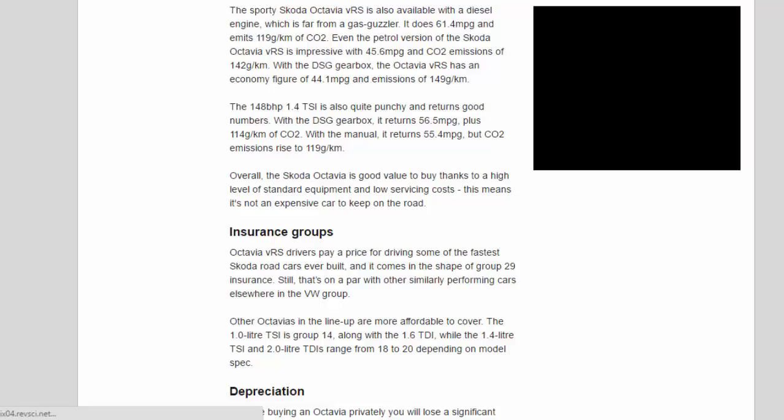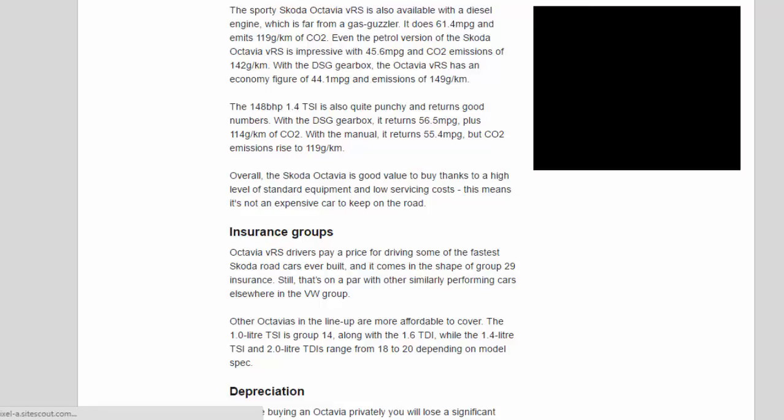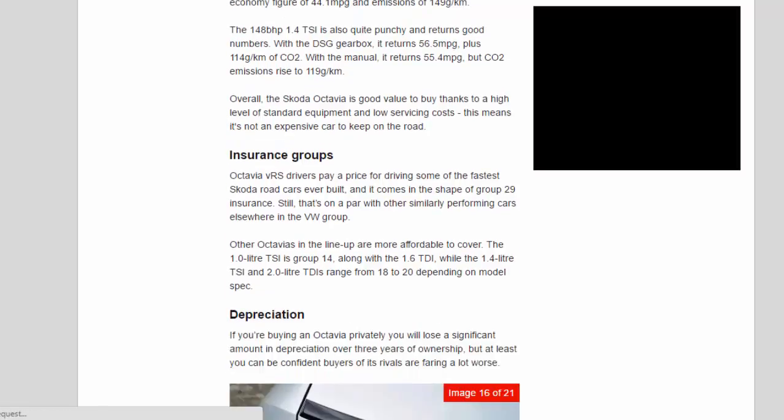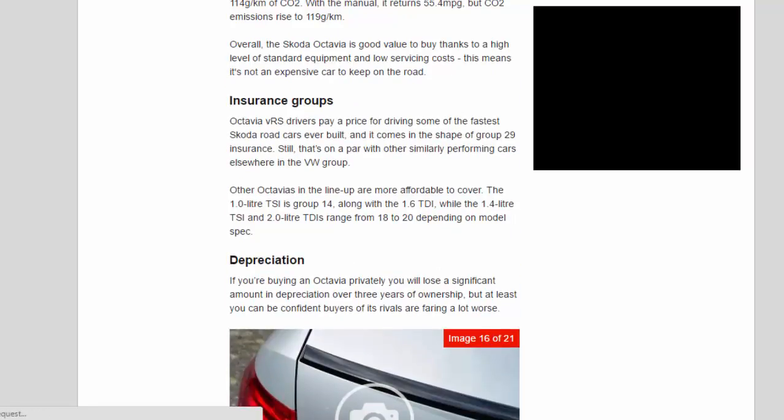The 148bhp 1.4 TSI is also quite punchy and returns good numbers. With the DSG gearbox it returns 56.5 mpg plus 114g/km of CO2, while with the manual it returns 55.4 mpg but CO2 emissions rise to 119g/km. Overall, the Skoda Octavia is good value to buy thanks to a high level of standard equipment and low servicing costs, meaning it's not an expensive car to keep on the road.